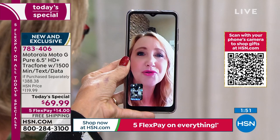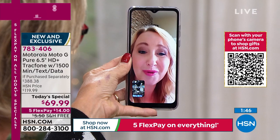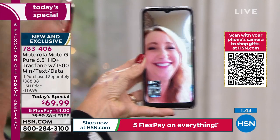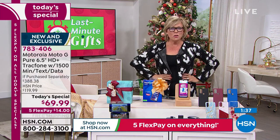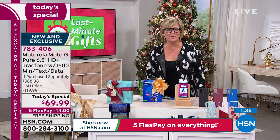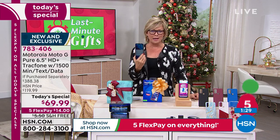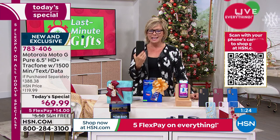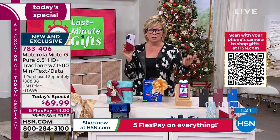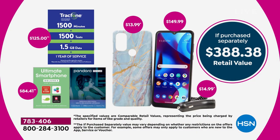We need a high-end phone, but let's not have a bill — wouldn't that be nice? I want a high-end phone, but I am not going to go spend a thousand dollars on one when there's this option. This is a Motorola Moto G Pure — a great brand. If you're just tuning in, the phone alone is $150 in retail. We're giving it to you at $70, so it's more than 50% off retail.